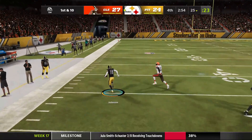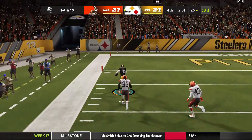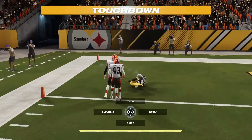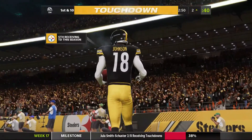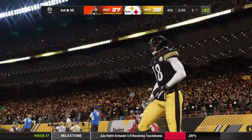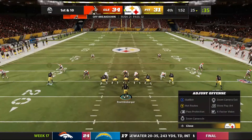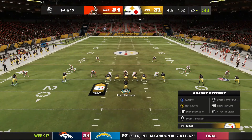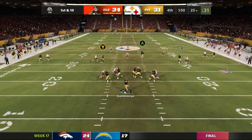Nothing but big-time positive runs, making the sideline grin as well. And into the end zone, touchdown Pittsburgh. Deontay Johnson, his fifth — the Steelers now down 34-31 with a minute 52 to play. How will this thing pan out? We'll watch as they come up on first down.